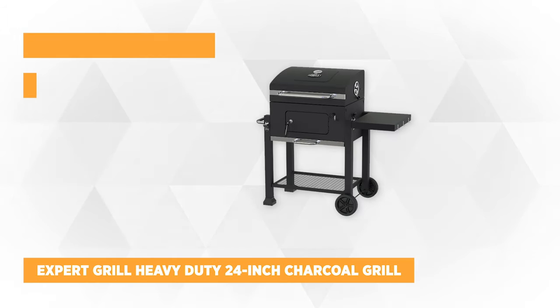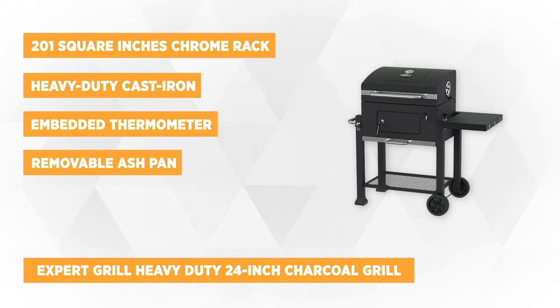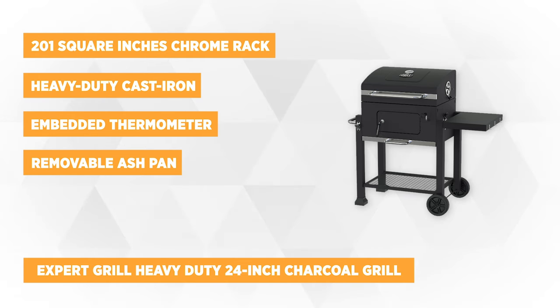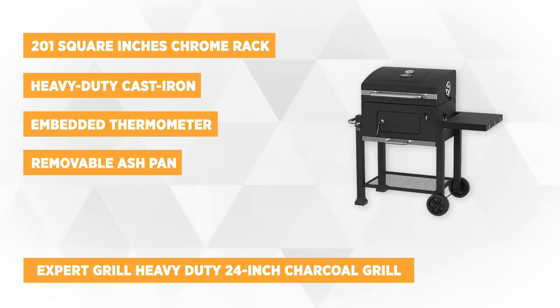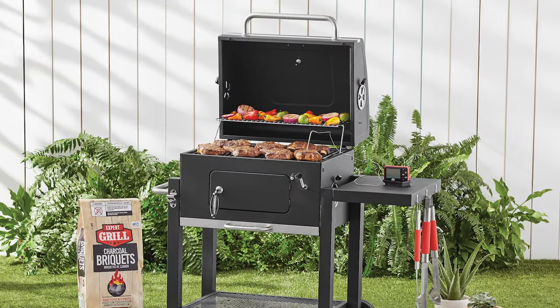The product in the top spot is the Expert Grill Heavy Duty 24-inch Charcoal Grill. If you love hosting a barbecue party or having friends over for dinner, you will surely love this neat-looking cart-style charcoal grill. With its 372-square-inch cooking surface, you can cook 20 burgers all at once while warming some buns on its 201-square-inch chrome rack on top, which means less cooking time for you and less waiting for your guests.